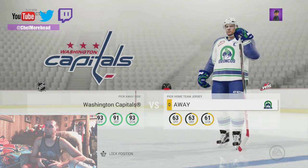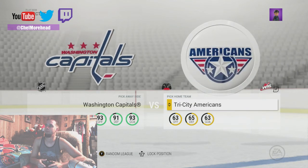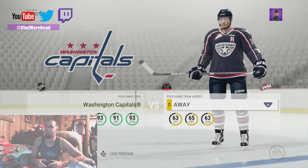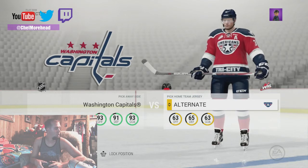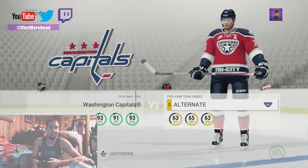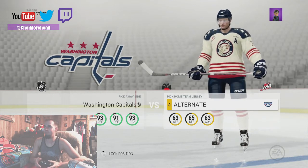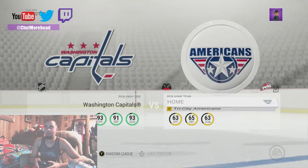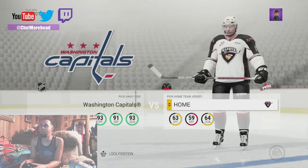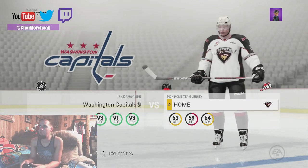Broncos — little bit of Seahawks colors again. Americans. Oh man, that away is sexy — oh man, that is nice, that is nice. Two alternates there. Got the Giants — I like that logo too man. I don't know, I like that home better than the away.